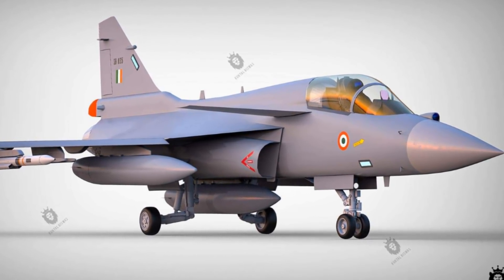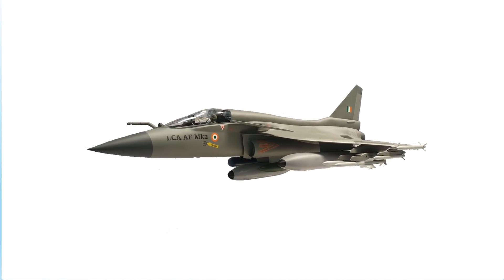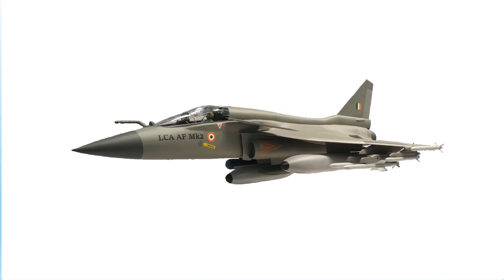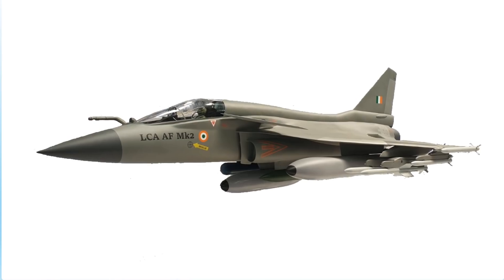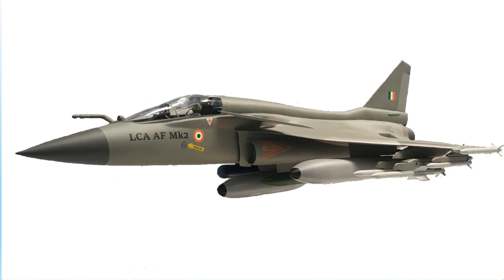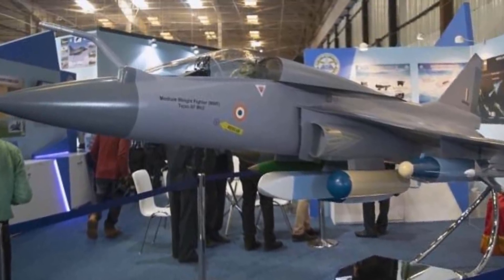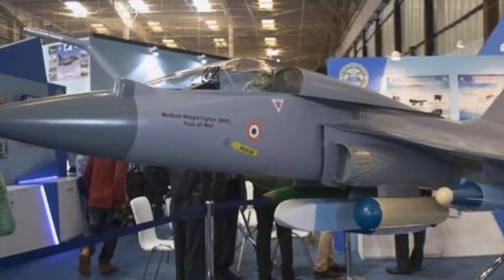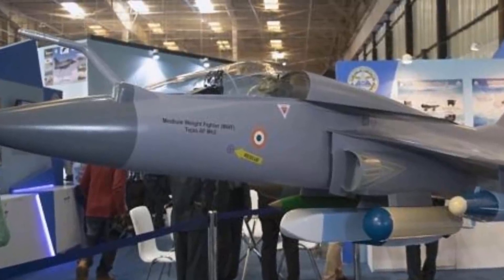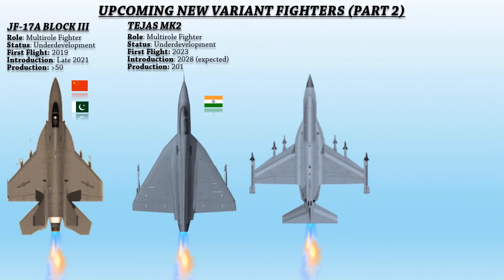An increase in payload capacity to 6,500 kilograms and internal fuel capacity to over 3,400 kilograms will allow it to carry more weapons over longer ranges. To achieve a degree of frontal stealth, many radar cross-section reduction techniques will be integrated into the airframe, including radar absorbent material coating, composites forming its skin, and twisted air intake ducts.